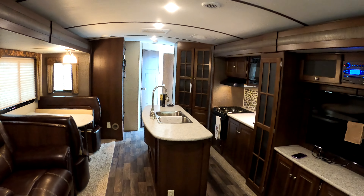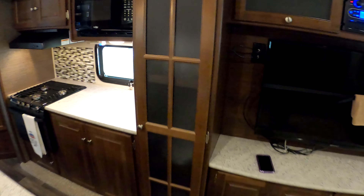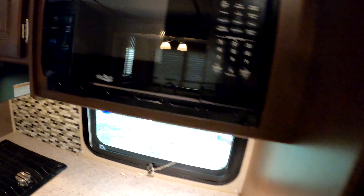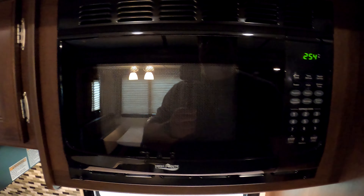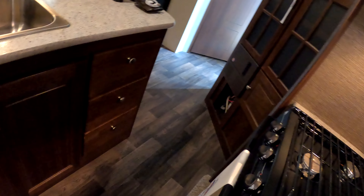This camper has loads of cabinet space, which is a great problem to have. It has a small microwave but it gets the job done. Loads of pantry space as well.